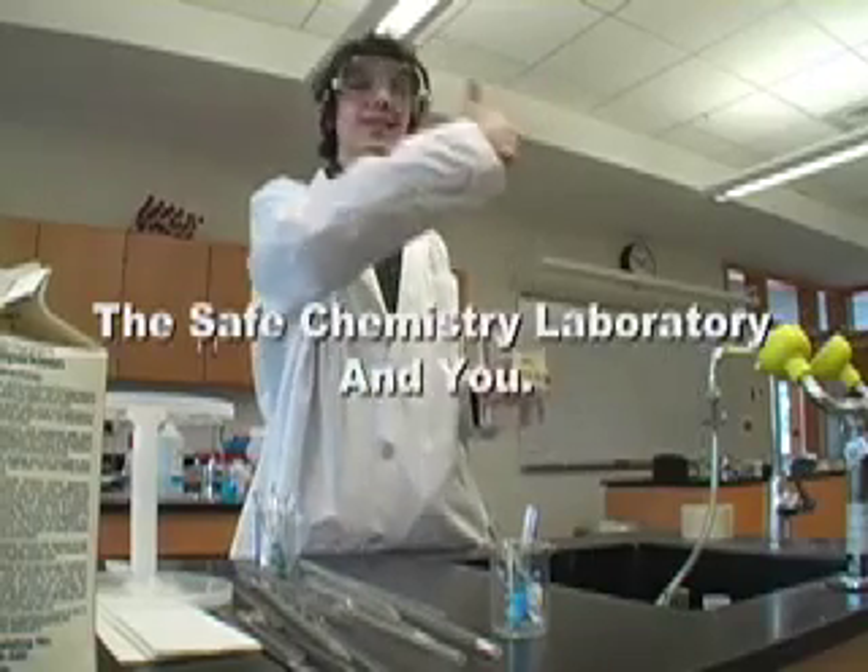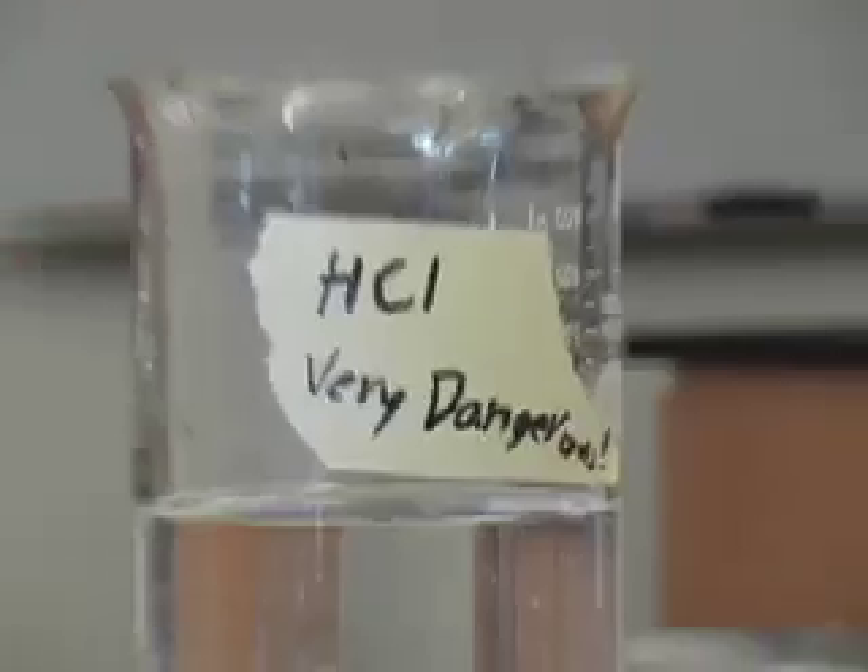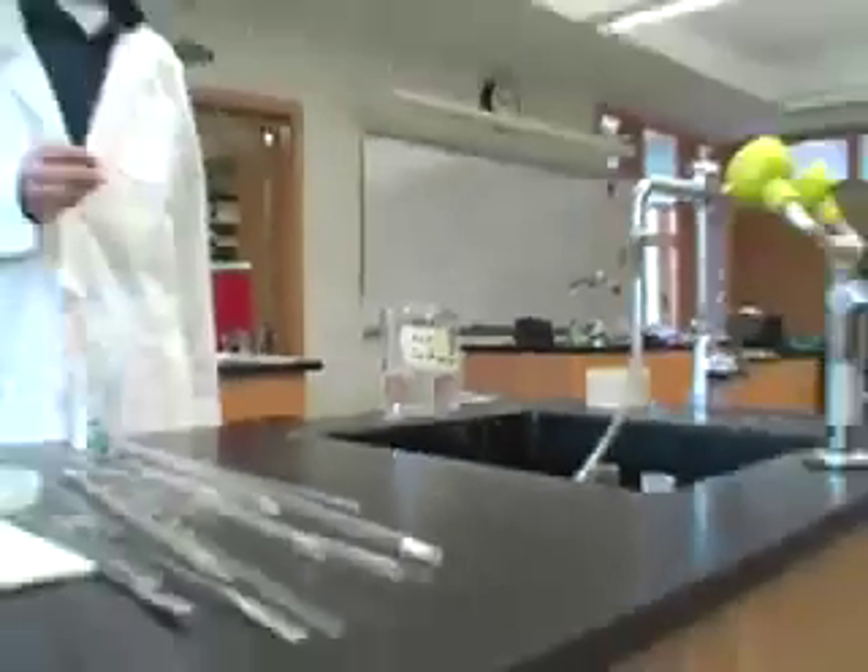Welcome to chemistry class. In this instructional video, you will learn a lot about the laboratory and how to have a fun and safe experience.